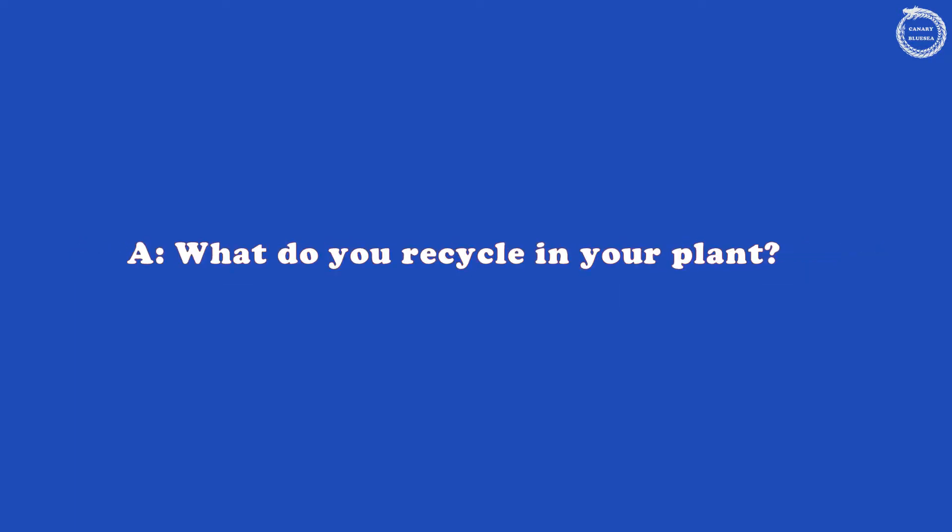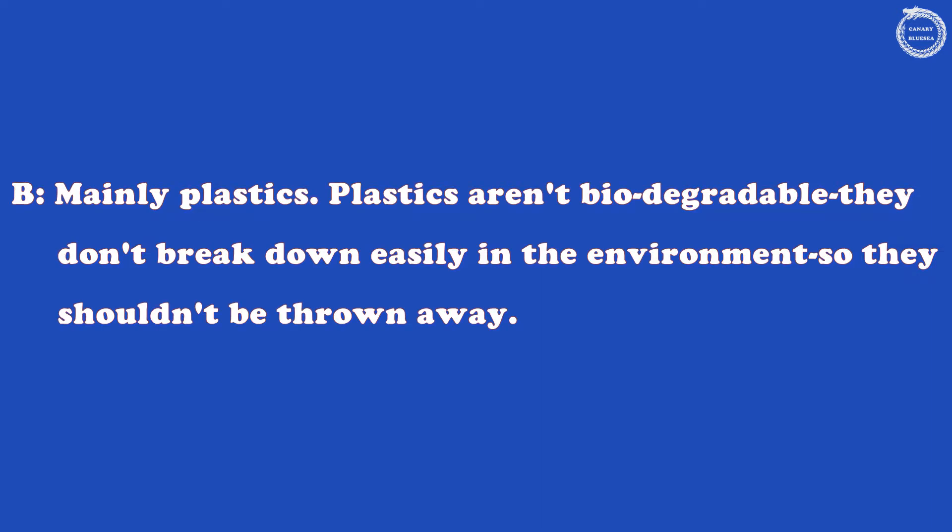What do you recycle in your plant? Mainly plastics. Plastics aren't biodegradable — they don't break down easily in the environment, so they shouldn't be thrown away.